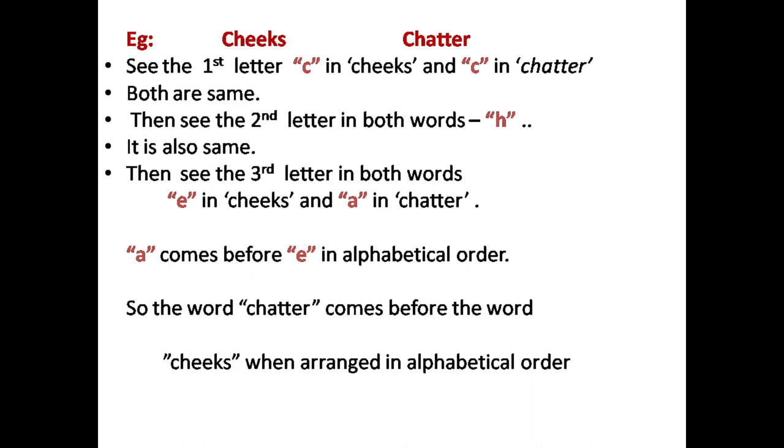The second example: 'Cheeks' and 'Chatter'. We arrange these in alphabetical order. See the first letter of 'Cheeks' — it is C. The first letter of 'Chatter' is also C. Both are the same. Now check the second letter — in both words the second letter is H. Now we go to the third letter to decide the order.